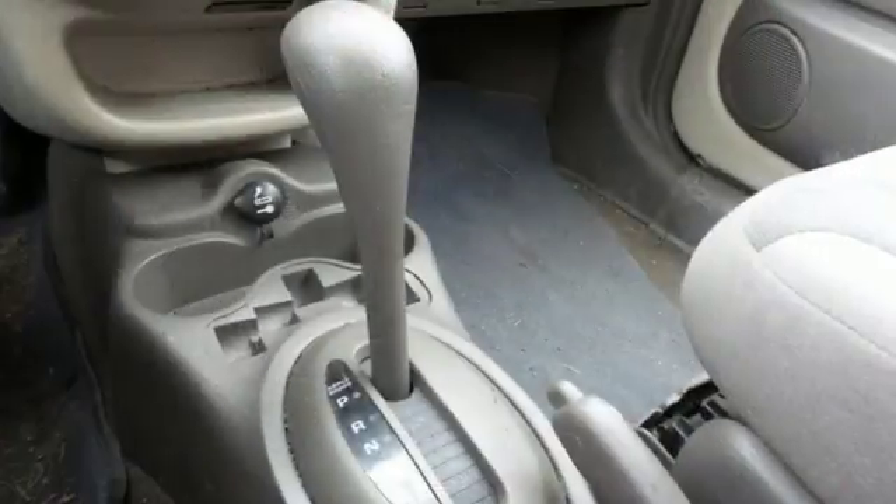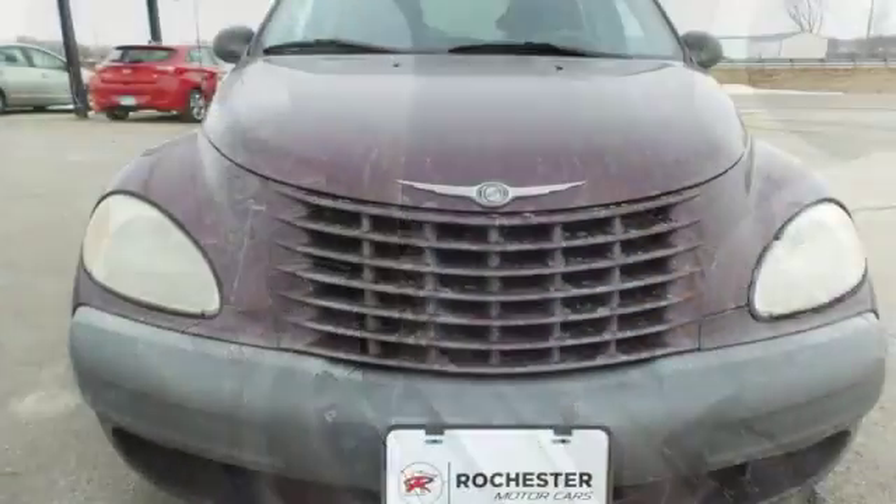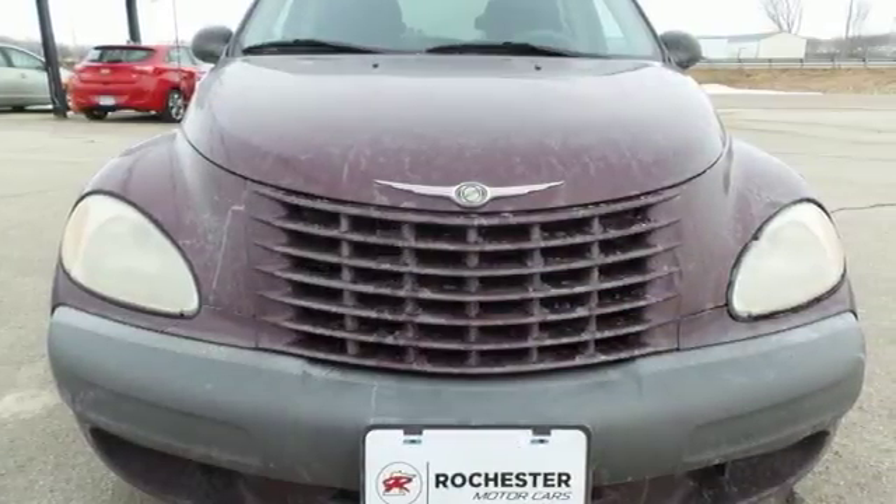Whether you're young or just young at heart, you'll love this Cruiser's great styling, spunky performance, and unbeatable value. Take it for a test drive today.